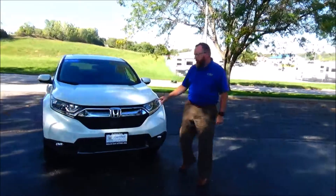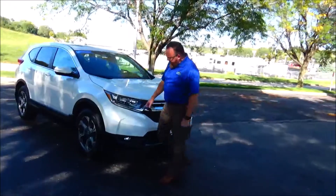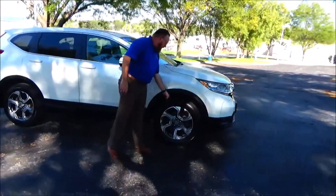It's got 26,000 miles, 5 mile an hour bumpers front and back, chrome and honeycomb accented grille, fog lights, lexon covered wrap around headlights, and 18 inch multi-spoke alloy wheels with lots of tread on the tires.